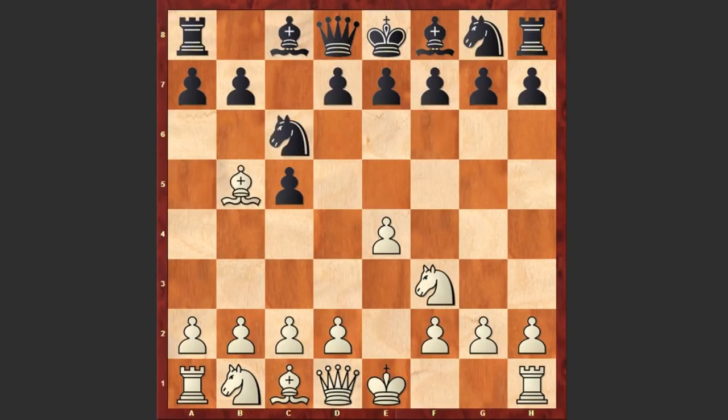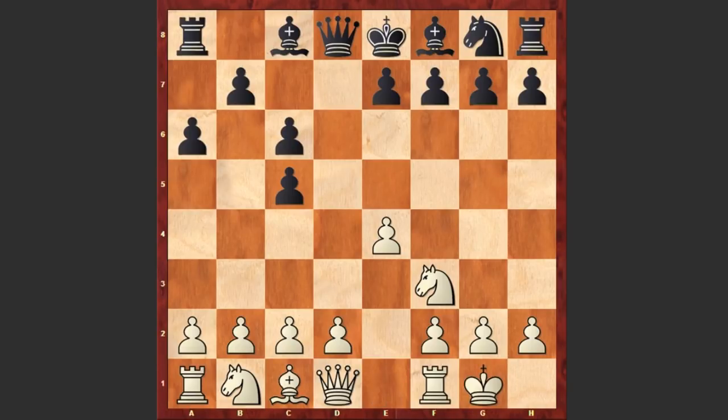Nf3, Nc6, and Bb5 — Karpov goes for the Rossolimo variation. White intends to capture on c6, doubling Black's pawns on the queen's side. White castles king's side, g6, h3 — preventing any possible Bg4 moves.